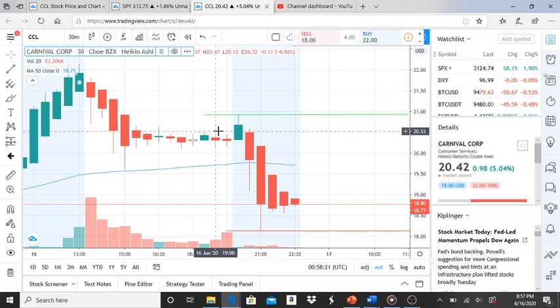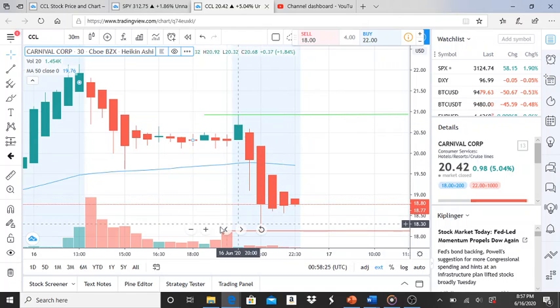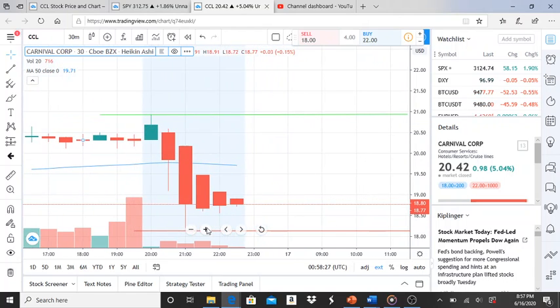The bulls tried, got rejected, and were brought back down. There are some key things to pay close attention to for tomorrow. The first is the resistance level where it got rejected — very important.